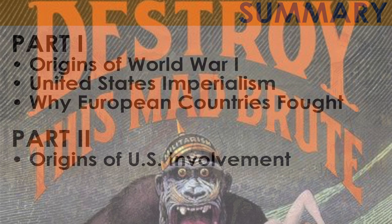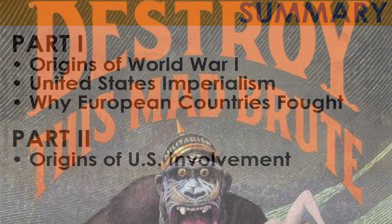This first section discussed the origins of World War I in Europe, the role of the United States in the late 19th and early 20th centuries, and how and why European powers fought against one another in 1914. Part 2 will discuss American entry during World War I in April 1917.